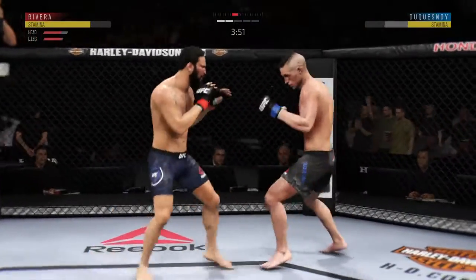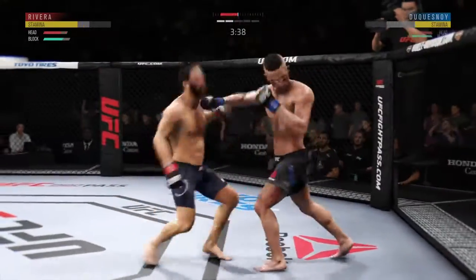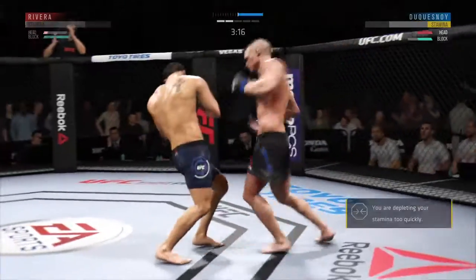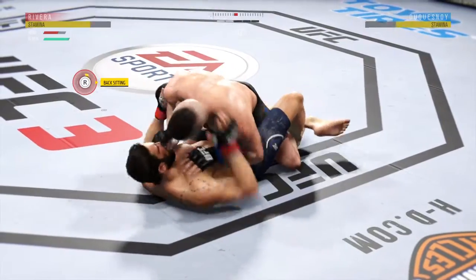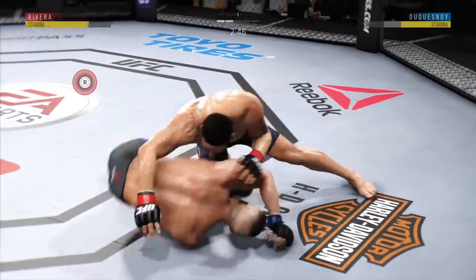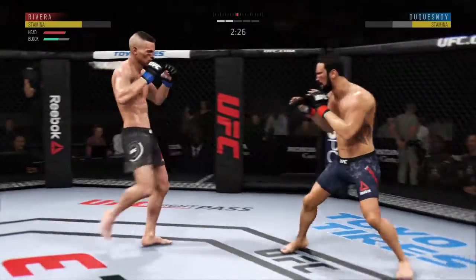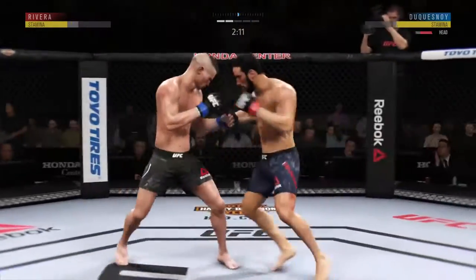Rivera gets absolutely melted by that head kick. He continues to work on the inside of that lead leg, and both guys really throwing with authority. Duquesne Watt's got a bruise starting to appear on that right side of his body. Big left hand — he's got a win here. Big shot! Under three minutes now to go in round two. Trying to spin to the back. He's certainly working off his back. And he is back up to his feet. Hook shot blocked there by Rivera. His stamina has really failed him here tonight — he's got to figure out a way to preserve some energy as this fight moves forward.